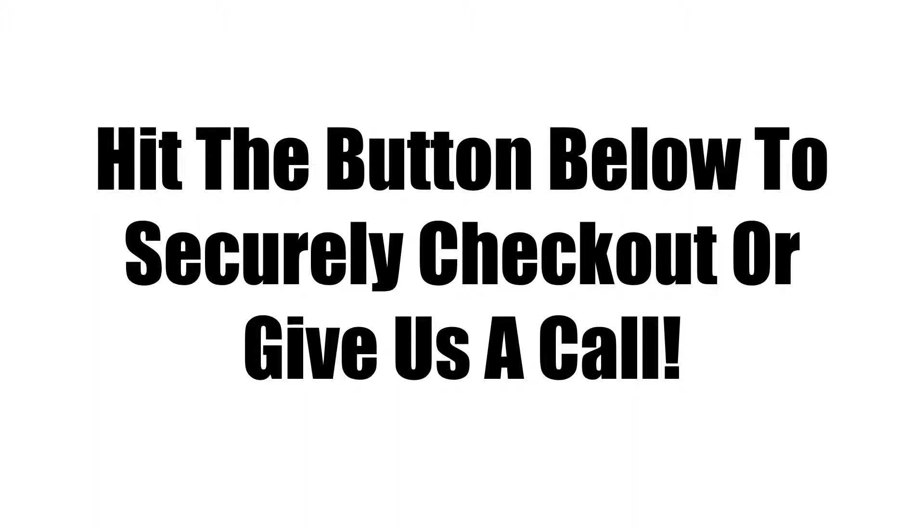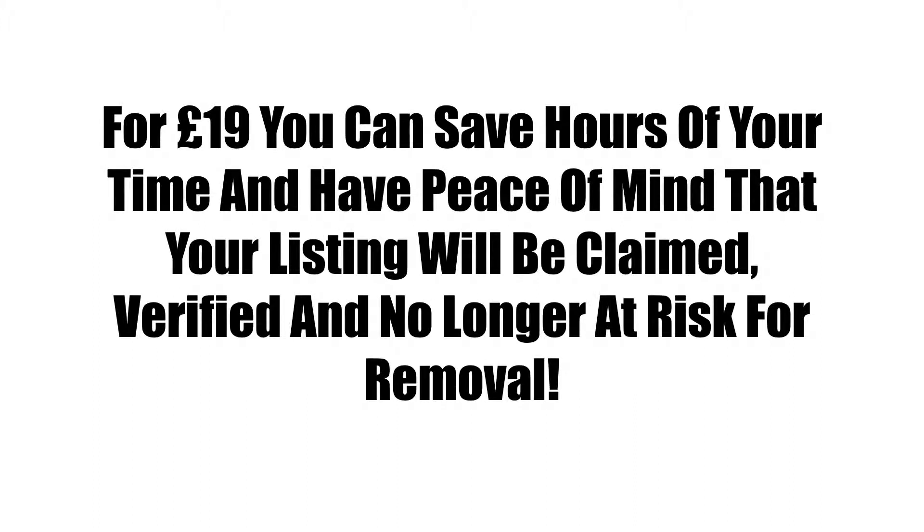Hit the button below to securely check out or give us a call. For £19 you can save hours of your time and have peace of mind that your listing will be claimed, verified, and no longer at risk for removal.